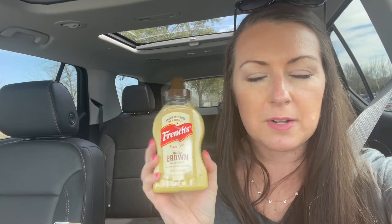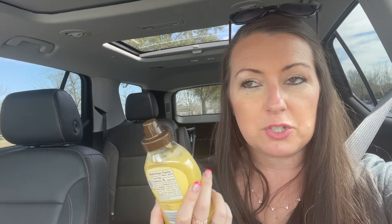Let's talk about mustard. I got brown spicy mustard. Did you know mustard has like no calories — like nothing? Ketchup is loaded with sugar and all kinds of stuff. So if you're going to pick a condiment, mustard is the way to go.